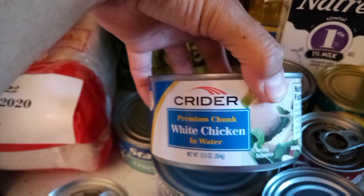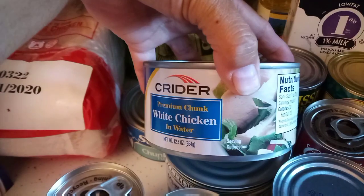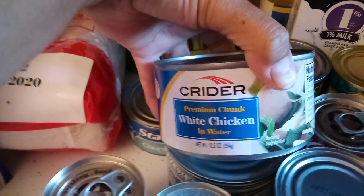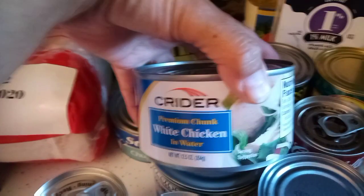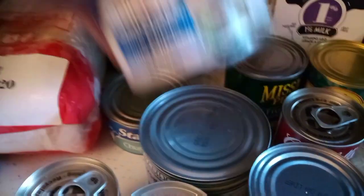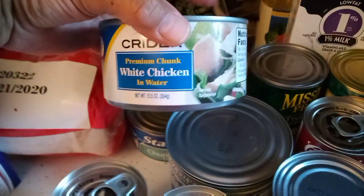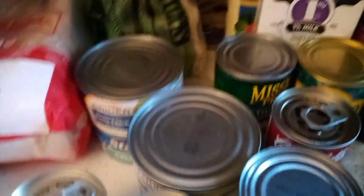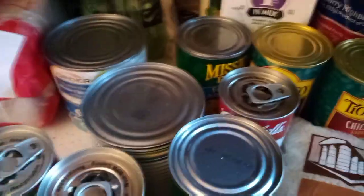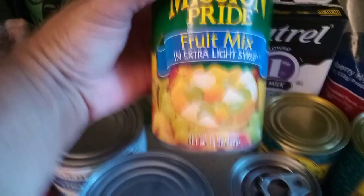Then we got a can of white chicken in water — awesome too. You can use it like after Thanksgiving you'd have turkey sandwiches — same idea but as a chicken sandwich, chicken salad, or a quesadilla. The recipes are endless. We also got two cans of fruit mix and two cans of chickpeas, or garbanzos.